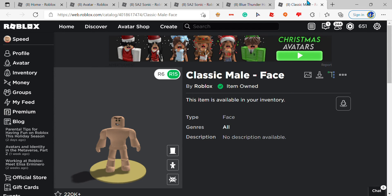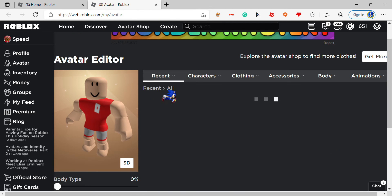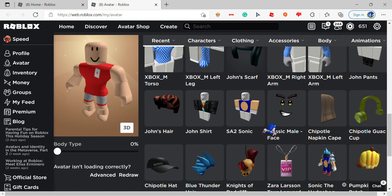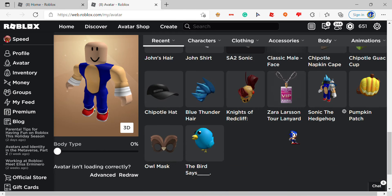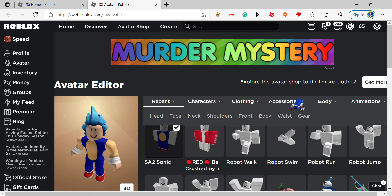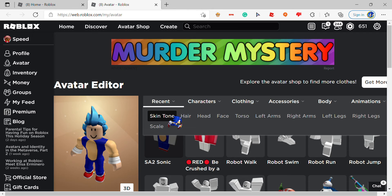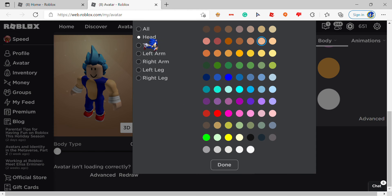I don't know if you guys are gonna be able to buy it, but you can also get this free alternative if you want. Once you've got all those, what you're gonna do next is wear the shirt, wear the pants, and wear the hair. Then you're gonna want to go to body skin tone and change your head color to blue, and change your left and right arm to white so that it would make the gloves.